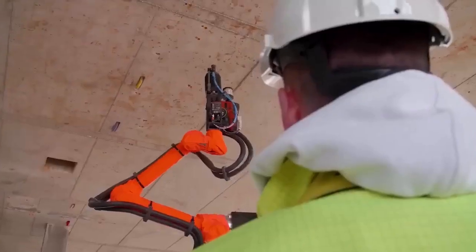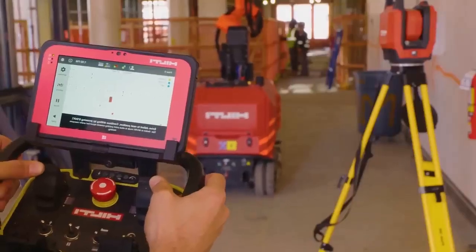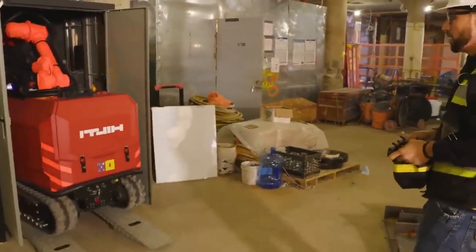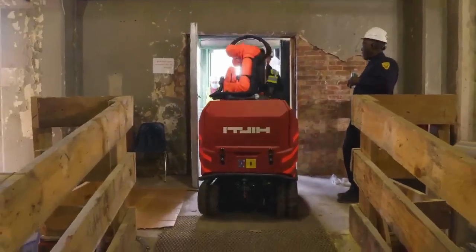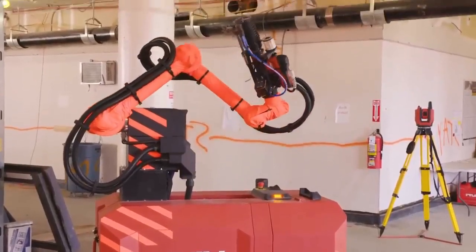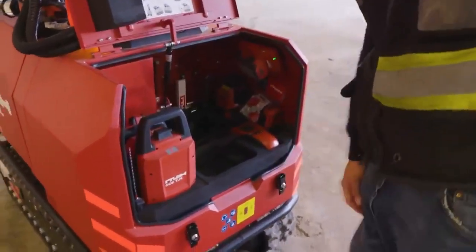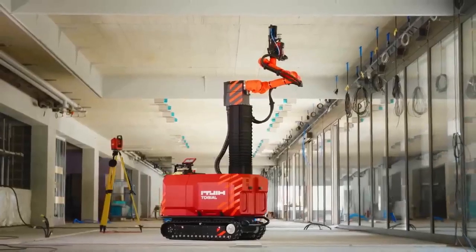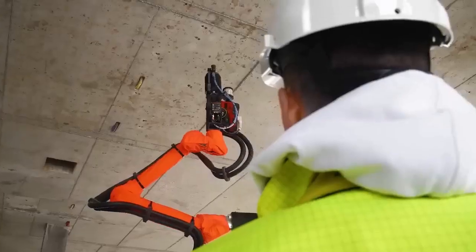With safety in mind, hazards are minimized. The Jaibot adapts smoothly to various ceiling types, concrete walls, and heights, ensuring versatility for installation needs. It's user-friendly, and aligns with building information modeling practices, enhancing accuracy and reducing errors. The price for this innovative robot is approximately $23,000.